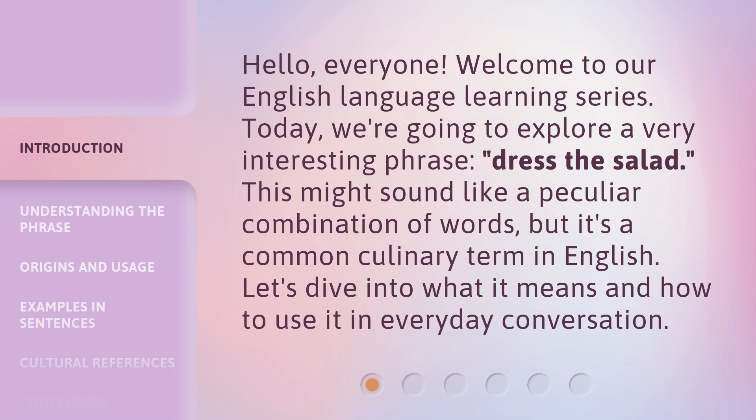Today we're going to explore a very interesting phrase: dress the salad. This might sound like a peculiar combination of words, but it's a common culinary term in English. Let's dive into what it means and how to use it in everyday conversation.